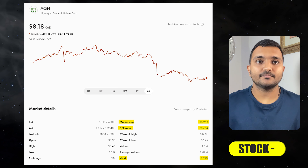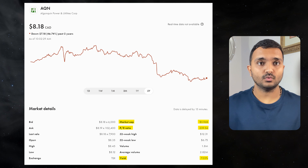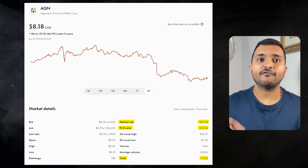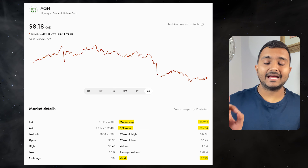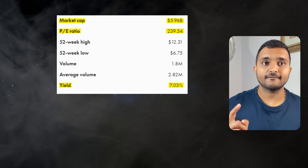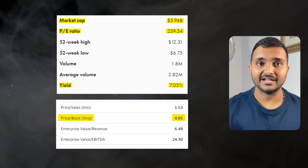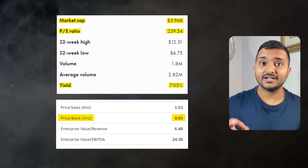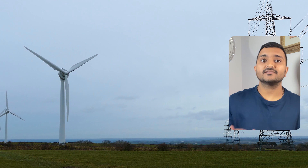The 60th company is Algonquin Power & Utilities Corporation with ticker symbol AQN, with a market cap of $5.794 billion Canadian. Trading at $8.40, its PE ratio is 240.69 and PB ratio is 0.88, and it offers a great dividend yield of 7%.